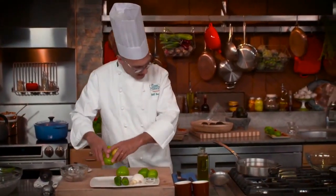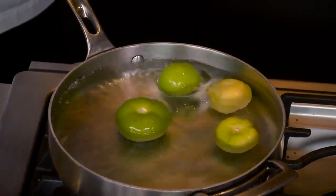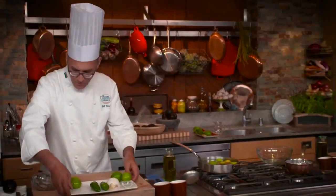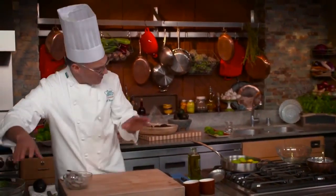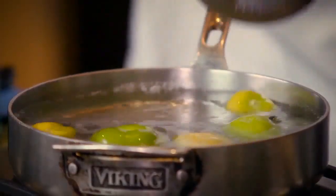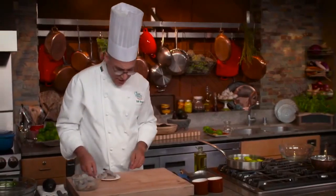I'm going to take these tomatillos and put them into the water and let them cook until they're softened. The riper they are, the faster it'll go. That gives us just enough time to talk about the shrimp.